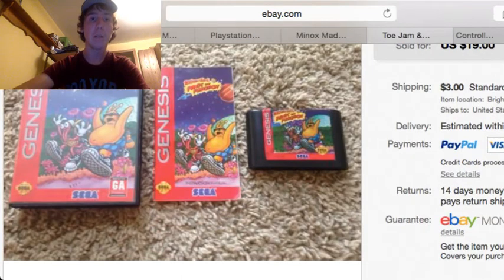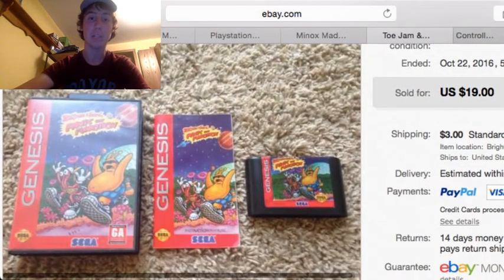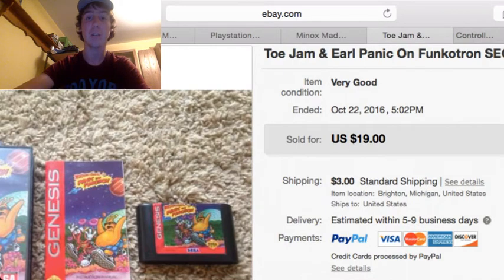Next up, we got ToeJam & Earl. I got this in a Sega console lot — the lot altogether was $20. And this game alone sold for $19 plus $3 shipping. This is the Panic on Funkotron version.